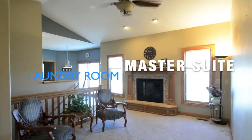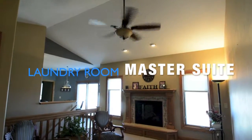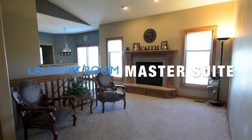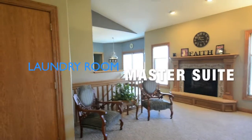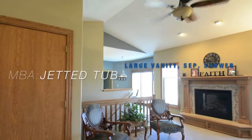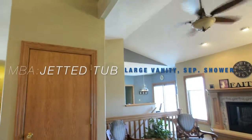Three bedrooms on the main level, about a three-quarter bath, and the master suite is opposite the other two bedrooms, so it is a very private setting with a very nice laundry room off of the master bathroom.